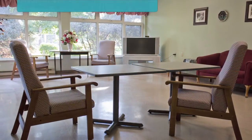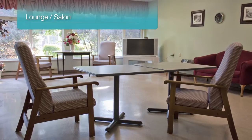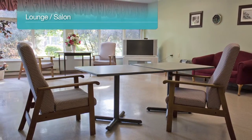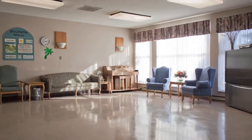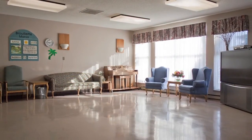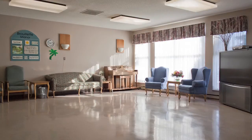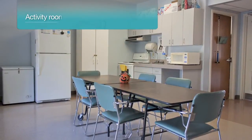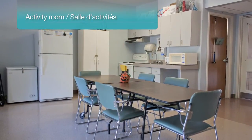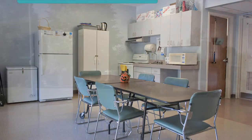Two main lounge areas with a full wall of large windows offer a bright area for residents to enjoy, with beautiful views of the meadow and gardens. As the main entertainment centers of the home, the lounges have large televisions and are also used for large and small group activities. The activity room with attached kitchen provides another area for resident programming offered throughout the day and evenings.